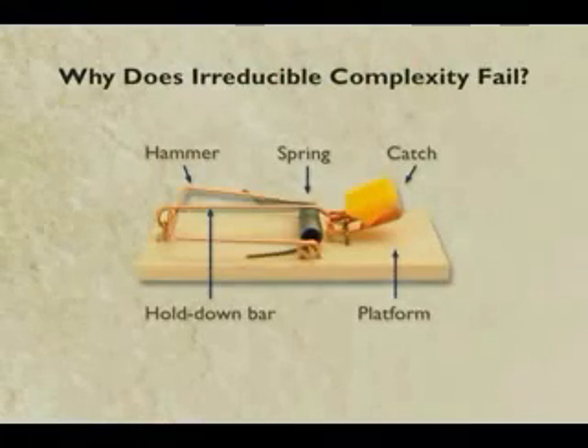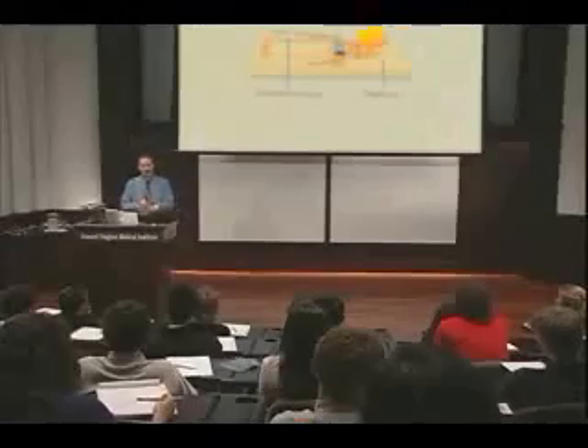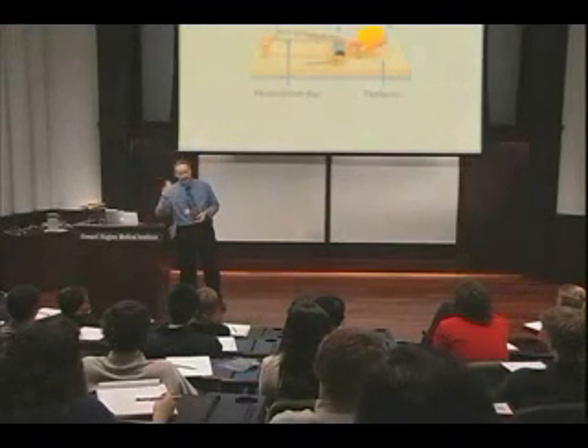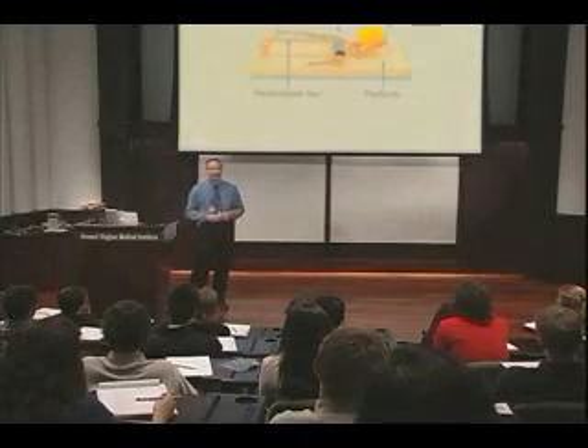Now here's the question: why does this fail? It sounded like such a good argument - you need all the parts or it doesn't work at all. Well, five or six years ago I was on a PBS television program called Firing Line, hosted by William F. Buckley, where they have these debates. Michael Behe was there, he had a mousetrap, and made the argument about the mousetrap. I had a mousetrap in my briefcase and a pair of pliers. And to his absolute horror, I pulled the mousetrap out, pair of pliers, yanked one of the parts off the mousetrap, threw it away, bent one of the other parts, and I still got the mousetrap to work.